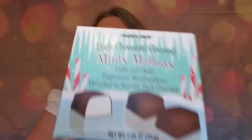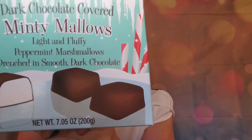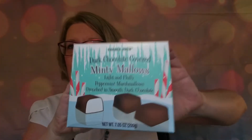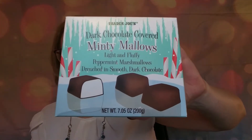I have Minty Mallows — peppermint marshmallows drenched in smooth dark chocolate. There's definitely a theme here with peppermint and dark chocolate, but Emily, my mom, and I are all big dark chocolate fans. I'm not a white chocolate fan — I don't think it deserves to be called chocolate. But my husband is a white chocolate fan and Andrew loves milk chocolate, so that mixed truffle box would be perfect for my whole family.